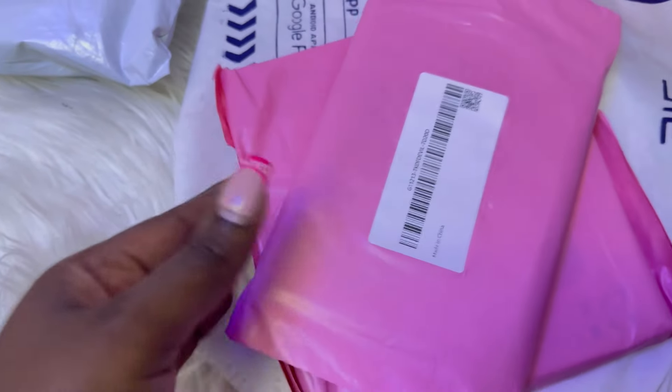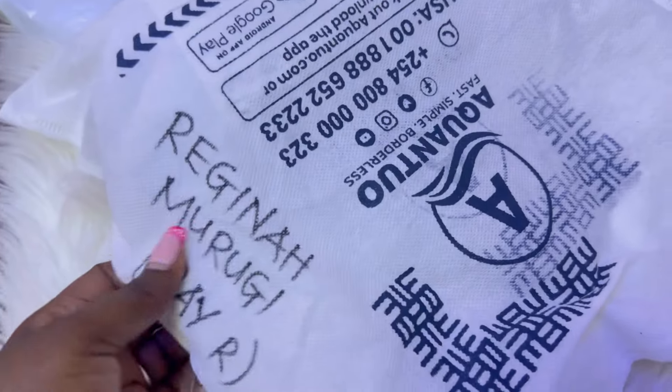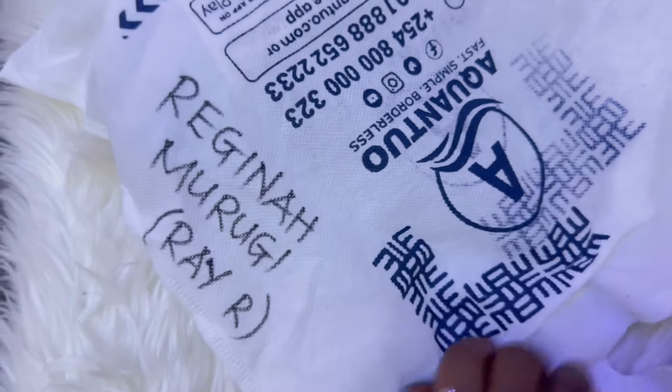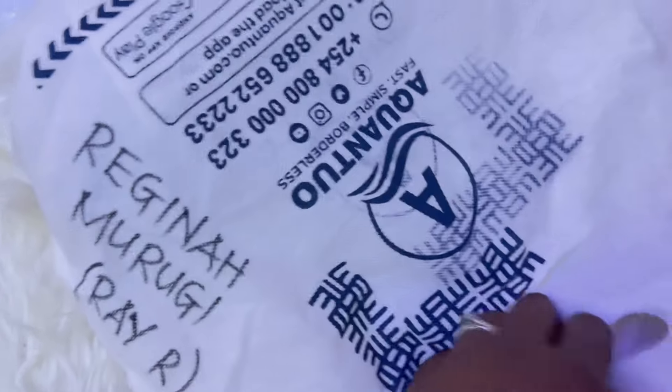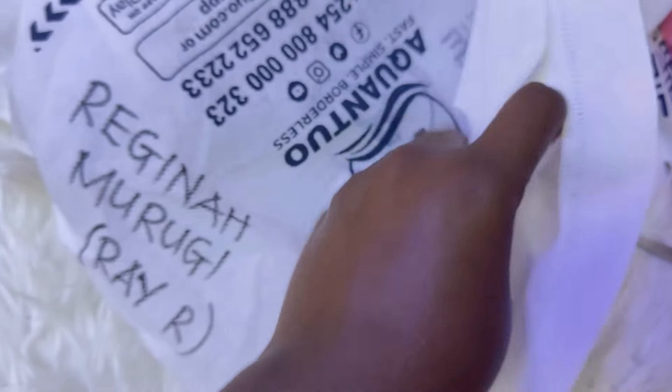I'm going to upload this here on YouTube and also on my TikTok page. This other package has my name — Regina Murugi, Ray R. Ray is my first name, Murugi is my surname. Anyway, my name is Regina Murugi.